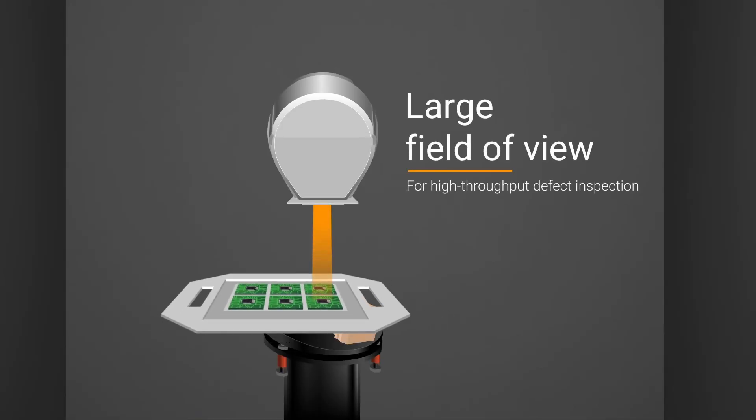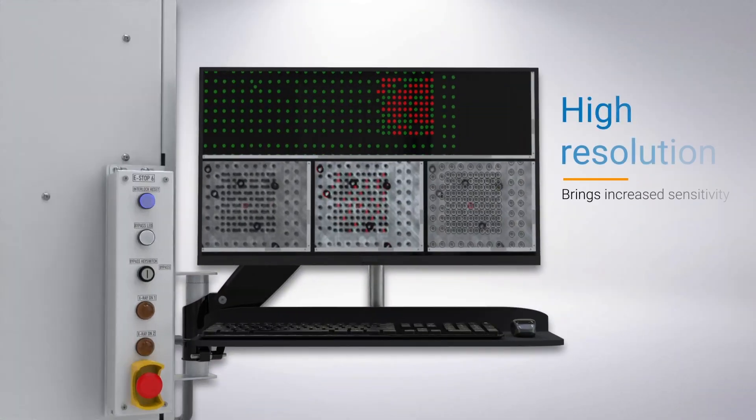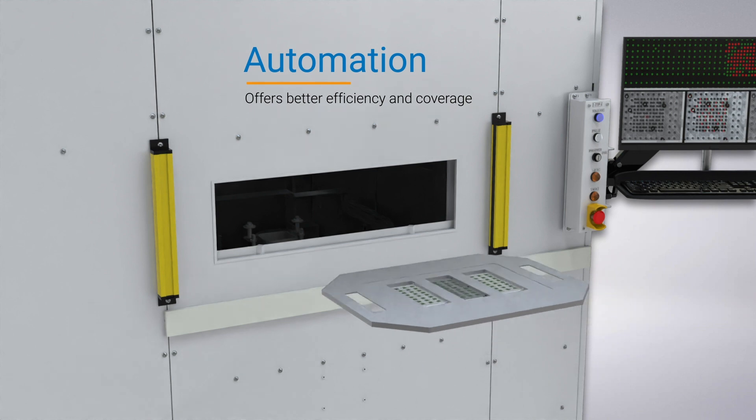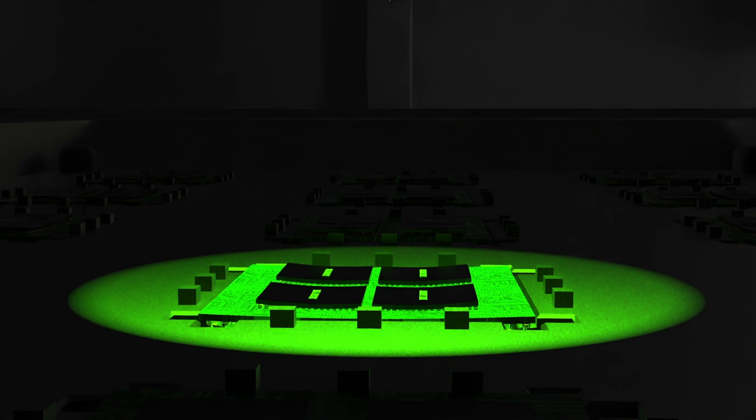The X200 comes with a large field of view that enables high-throughput inspection. High resolution imaging technology brings increased sensitivity in defect identification. Automation and 100% sampling capabilities offer better efficiency and coverage to catch even the smallest defects within seconds.